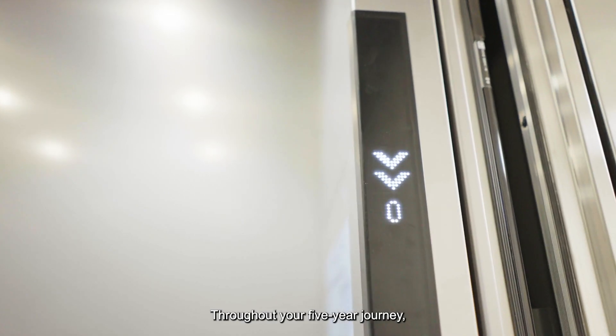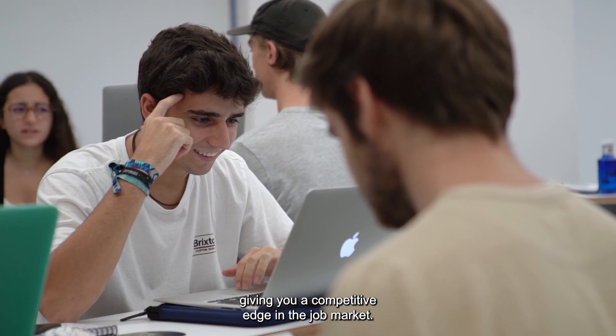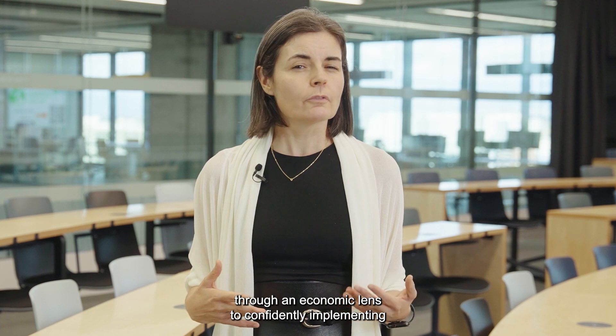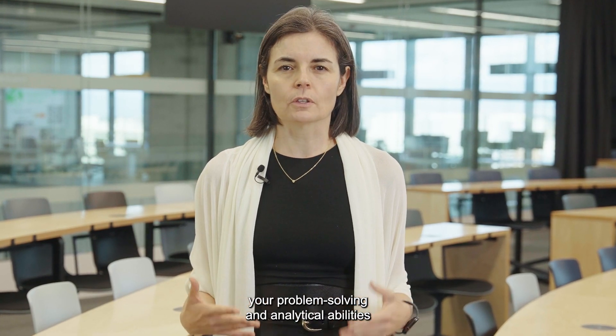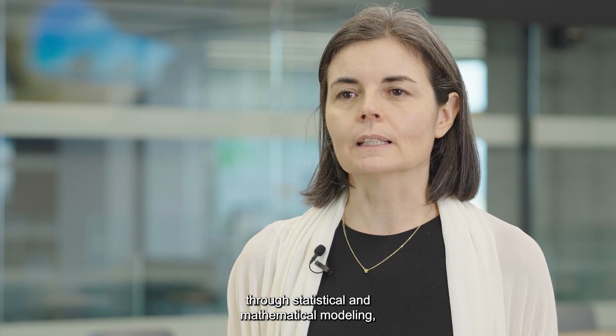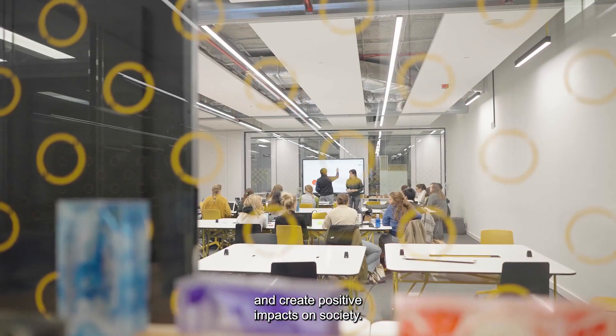Throughout your five-year journey, you will gain a multifaceted perspective, giving you a competitive edge on the job market. From viewing and understanding the world through an economic lens to confidently implementing your problem-solving and analytical abilities through statistical and mathematical modeling, you'll graduate ready to drive innovation and create positive impacts on society.